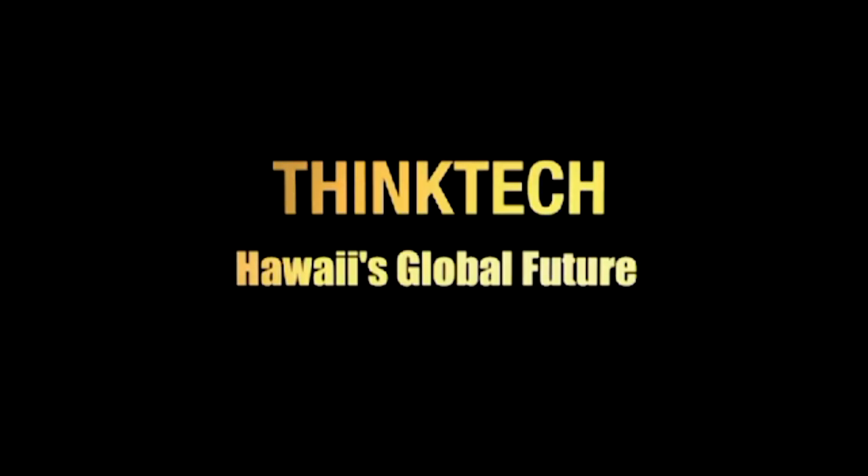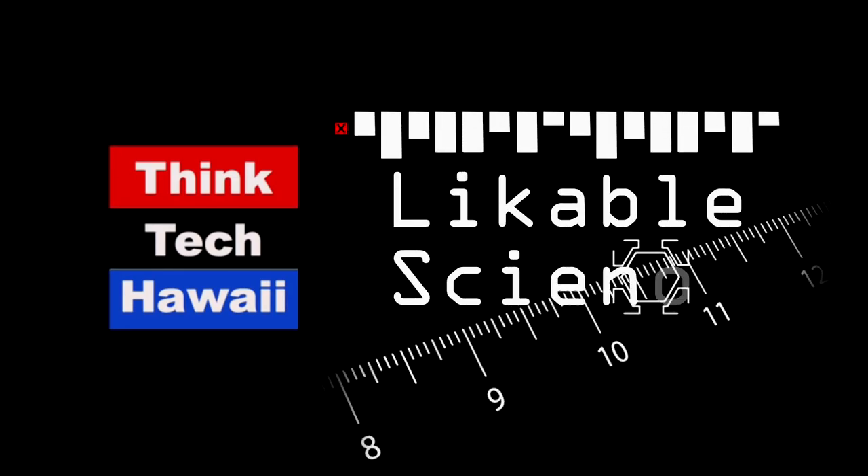ThinkTek Hawaii — civil engagement lives here. Good afternoon and welcome to another episode of Likeable Science here on ThinkTek Hawaii. I'm your host, Ethan Allen. Thanks for joining us. We're going to have a really interesting show today. We have truly amazing technology to showcase, and our guests are joining us from Buffalo, New York — Dr. Chow-Chang Gan and Dr. Hao-Mun Song. Dr. Gan is with the electrical engineering department at the University at Buffalo and is the founder of a group called Sunny Clean Water, and Dr. Song is the chief technology officer at Sunny Clean Water. Welcome to both of you.